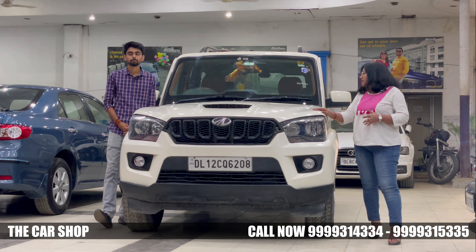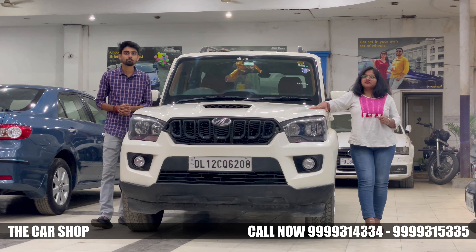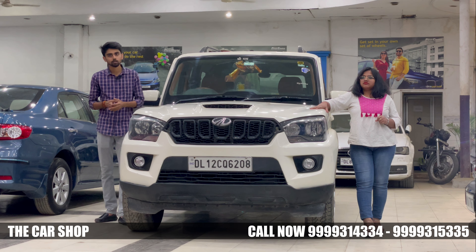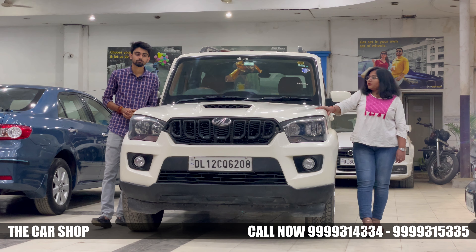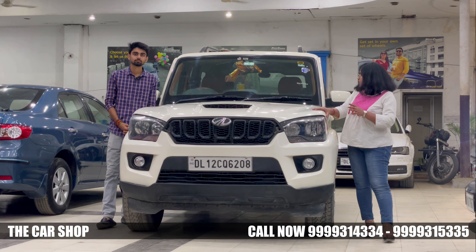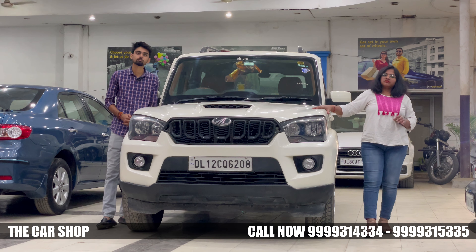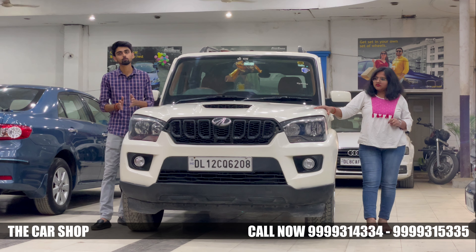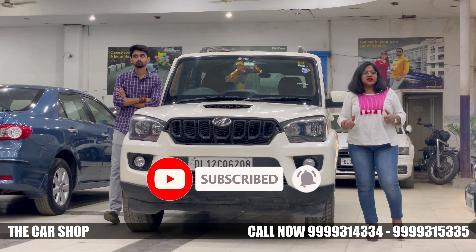If we talk about ownership details — this is a first ownership car and it is very less driven. This car has only 36,000 km on it with a service record. We will give you the best price today, available all over India. When you talk about warranty, you can get two years of warranty here.